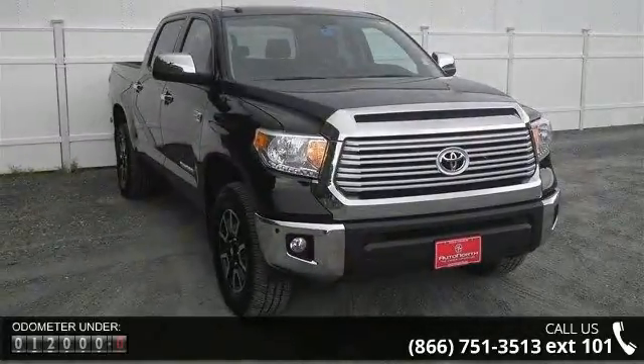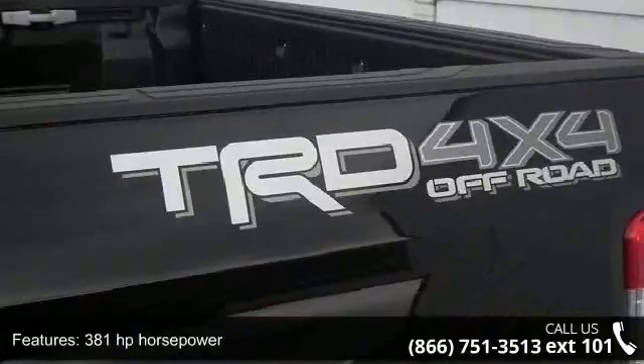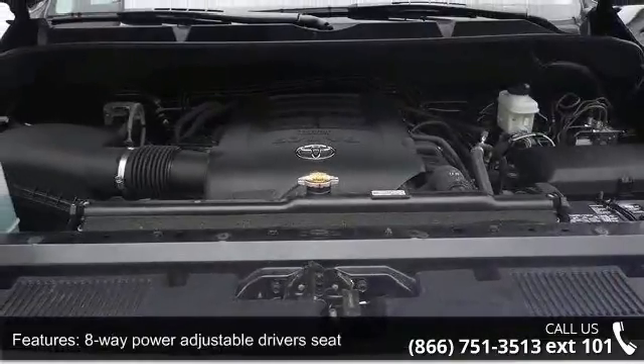Some of the top features included with this vehicle are 381 horsepower, 4 doors, 4-wheel ABS brakes, 8-way power adjustable driver's seat, air conditioning with dual-zone climate control, and audio controls on the steering wheel.